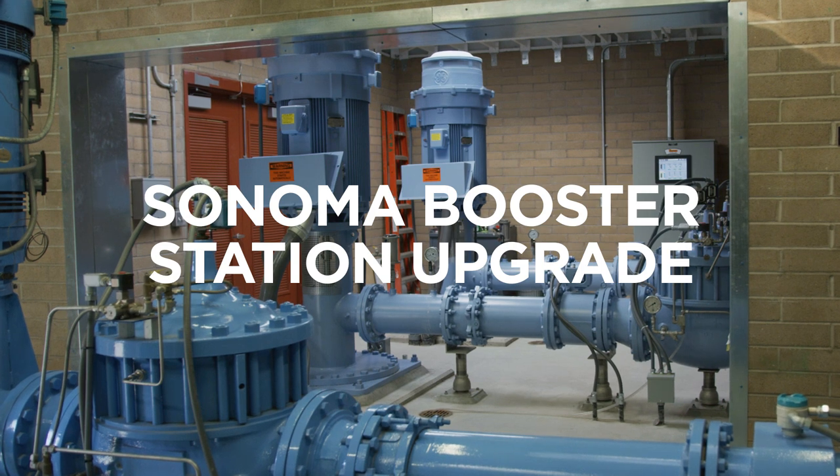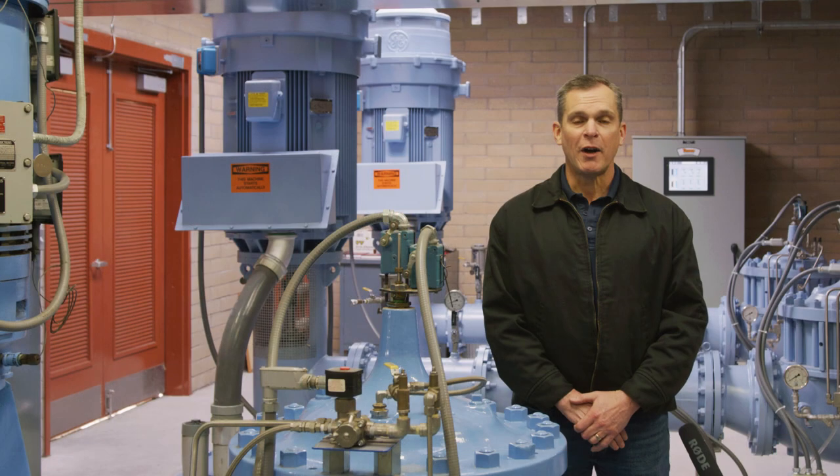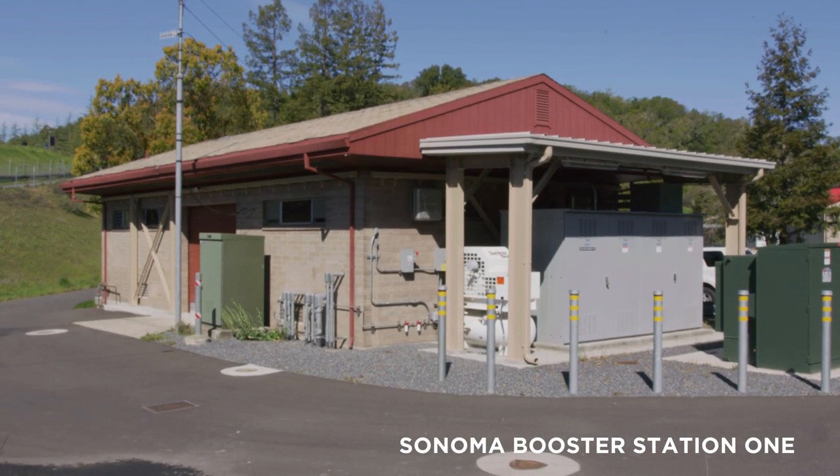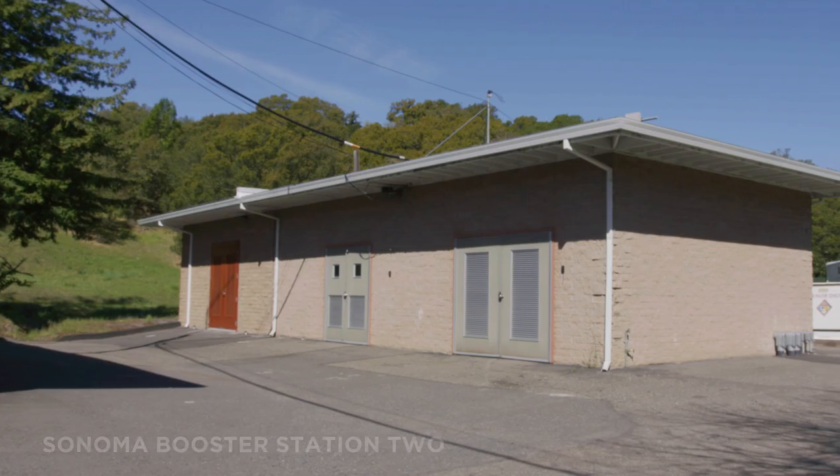We're here at Sonoma Booster Station number two where our project added two new 250 horsepower pumps. This site consists of two booster stations. Sonoma Booster Station number one was built in 1968 and Sonoma Booster Station number two was built in 1986.